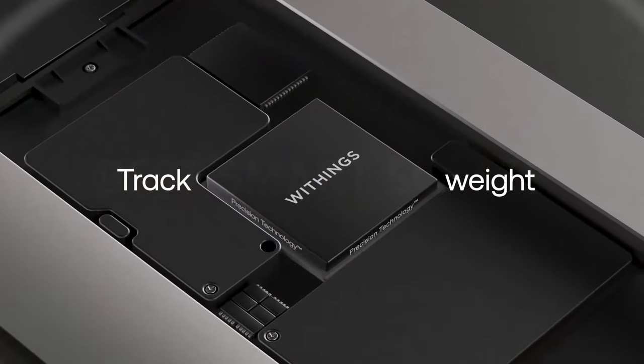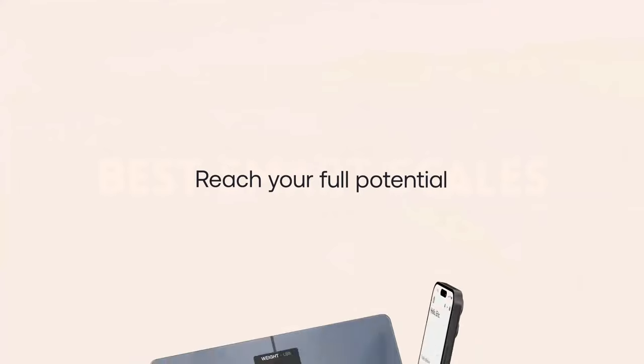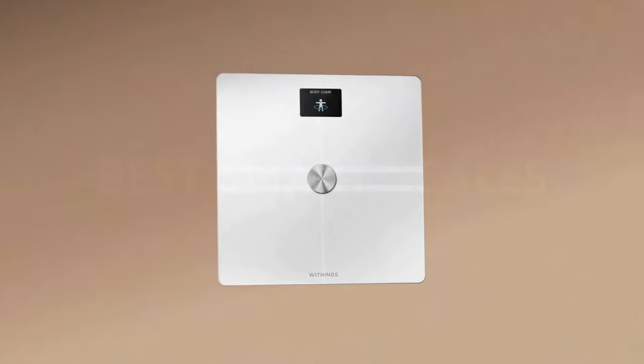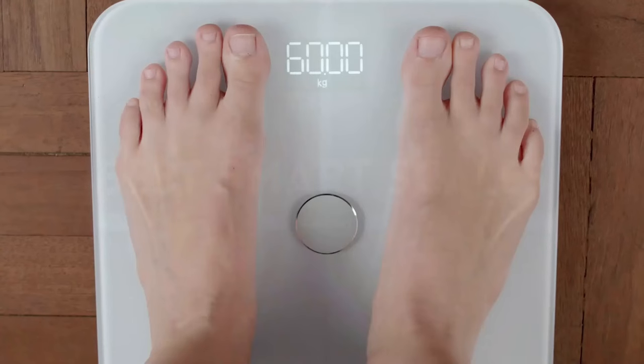Our list of the best smart scales is now complete. If you thought this video was helpful, click the thumbs up button. Which one are you going to pick? Please share your thoughts in the comment section below. Thank you for your time — please like and subscribe to our channel so you won't miss any future videos.